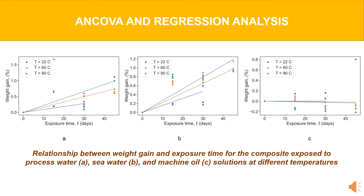On the contrary, the impact of machine oil led to an increase in strength, but the effect is weaker compared to water solutions.